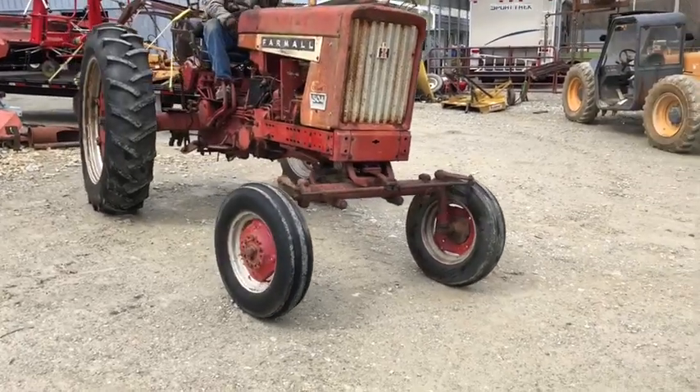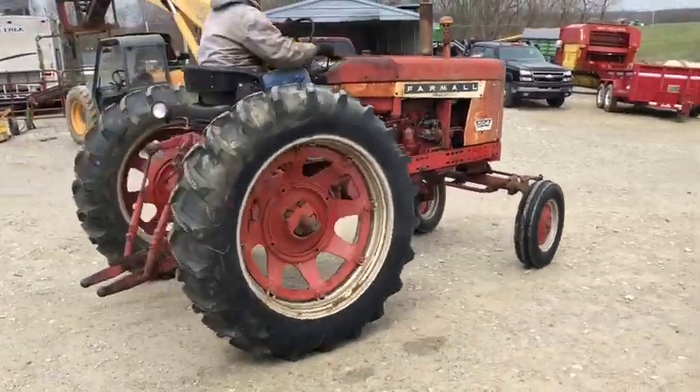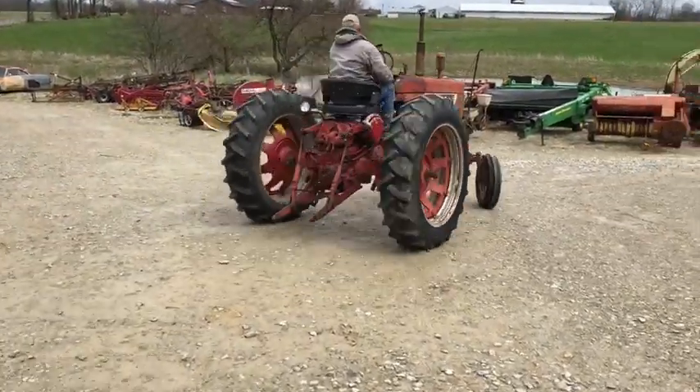I would guess that the wide front and three-point makes it just a little bit rare. The PTO does not shut completely off — it seems to engage real solid, but it doesn't completely shut off.